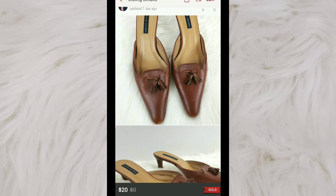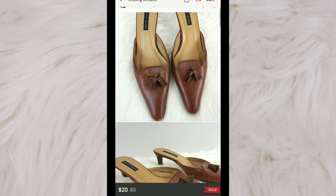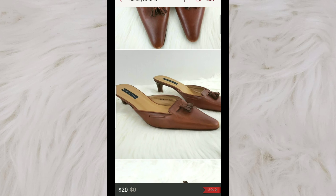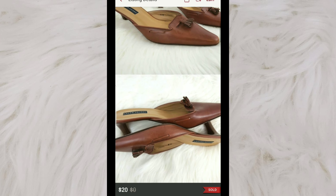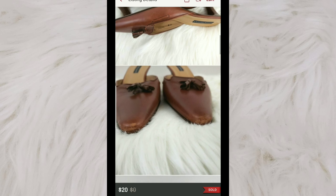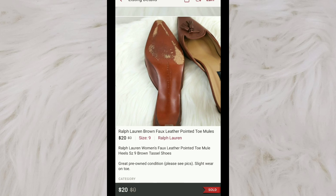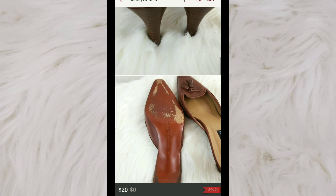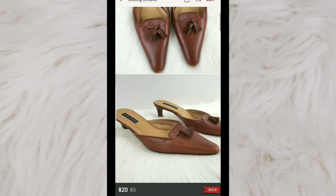I've been sitting on these guys for a little while, so I was just looking to see them go. I picked them up at the bins, so I paid a little over a dollar for them — they were pretty lightweight. They're just a pair of leather mules by Ralph Lauren. They did have some wear on the toe, which is why the price is so low. I had them listed for around $25–$29, and someone sent me an offer for $20, so I went ahead and accepted.